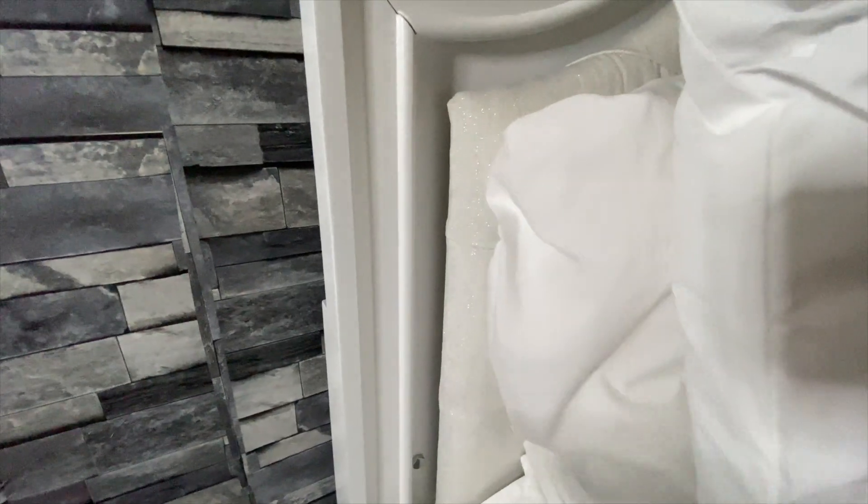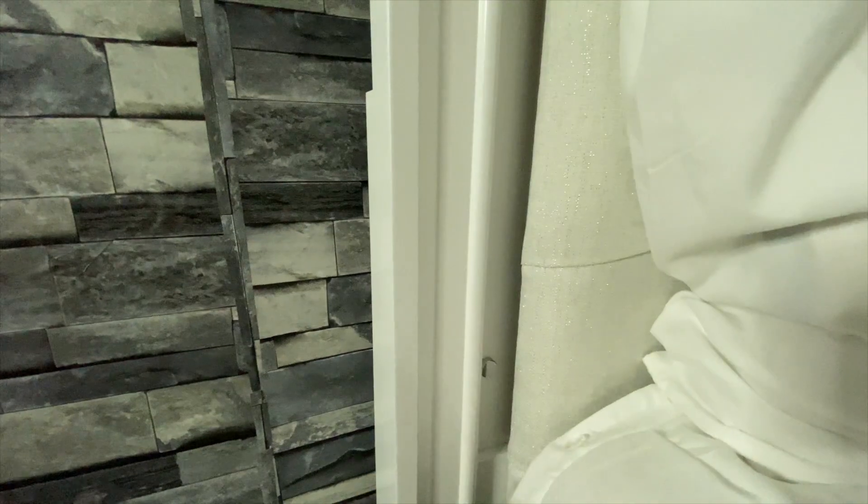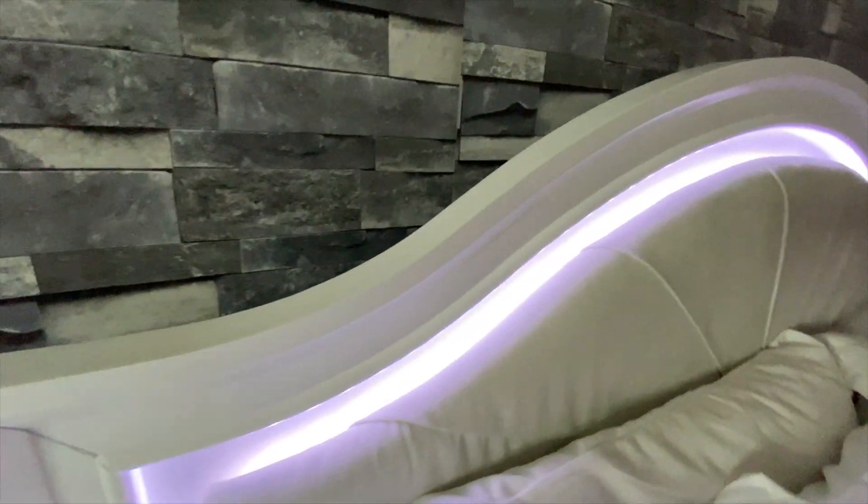Real quick, I just wanted to show y'all the light feature. This little button right here is where you press and then the lights come on. It's just a light press — you barely have to touch it — and then the lights go all the way around.